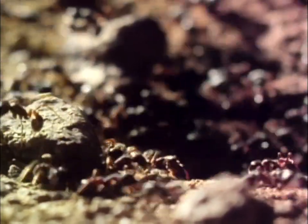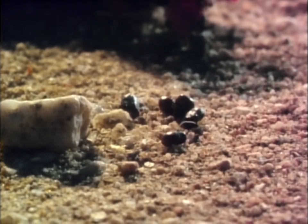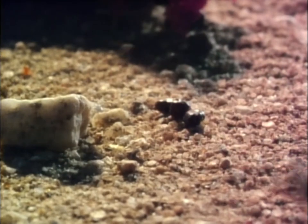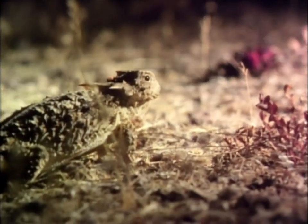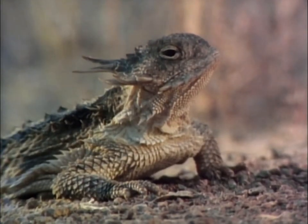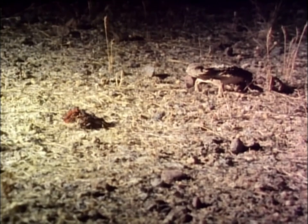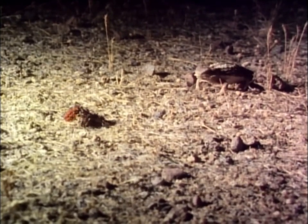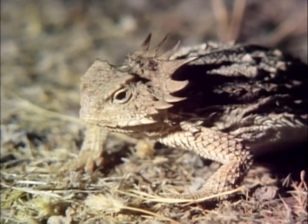Each cactus can produce as many as a hundred fruits in a season, and each fruit contains about 2,000 seeds. In some places, 90% of those seeds will be taken by ants. The fruit isn't the only meal available at this time. There are those who come to feed on the feeders. The horned lizard hardly needs to move — its dinner walks right by in front of it. The pickings are easy.